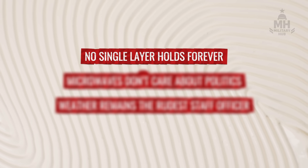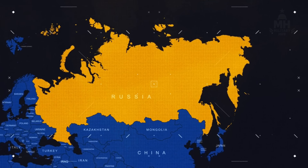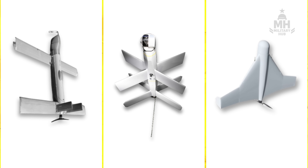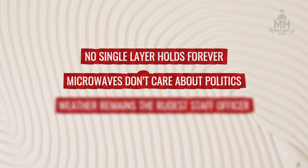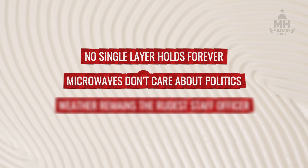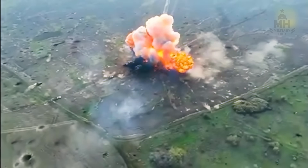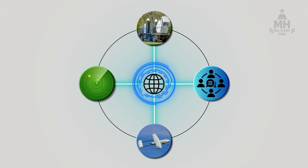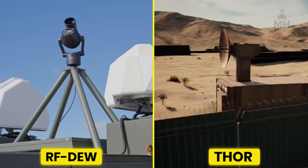Three quick realities to keep us honest. First, no single layer holds forever — the enemy will test pulse hardening, optical-only navigation, and autonomy that resists RF denial. Second, microwaves don't care about politics: misaim them and you'll cook a friendly radio net — training and ROE are as important as wattage. Third, weather remains the rudest staff officer on any battlefield; rain and aerosol can limit effective range. The counter is redundancy and cross-queuing.